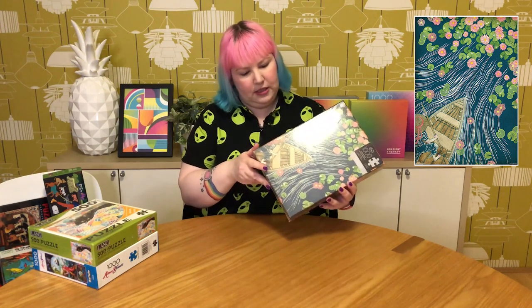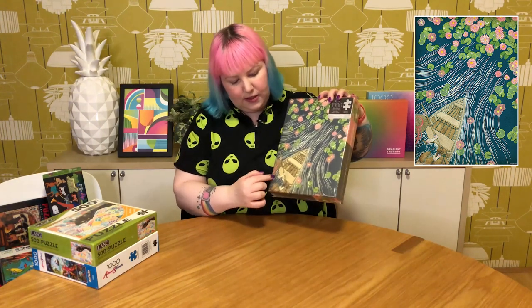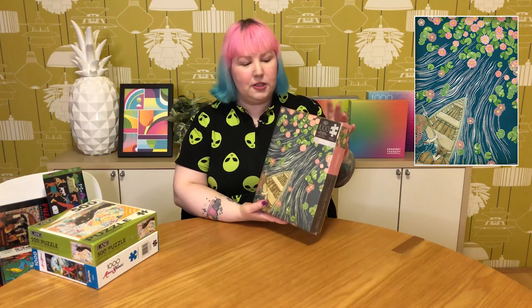Then we've got a Genuine Fred 1000-piece called Lily Pads Explorer, which has been out for quite a while. It's basically someone steering a boat through a lovely lake full of water lilies — really pretty, and it might even be like a block print style. I quite enjoy the Fred quality and I've done quite a few of their puzzles, so I'm looking forward to this one as well.